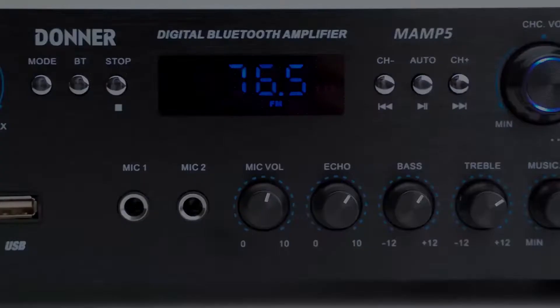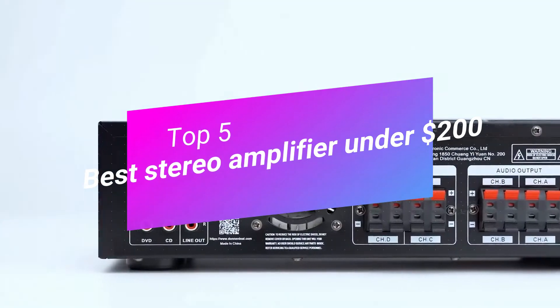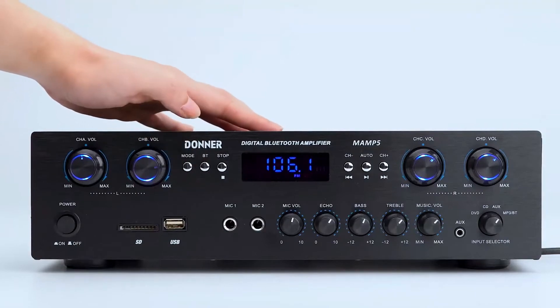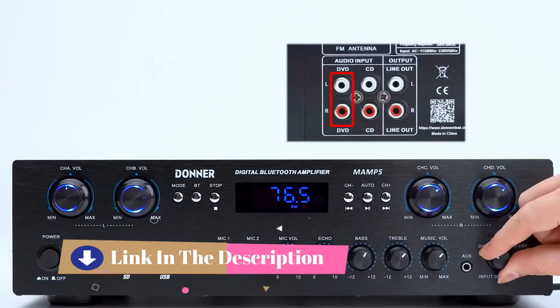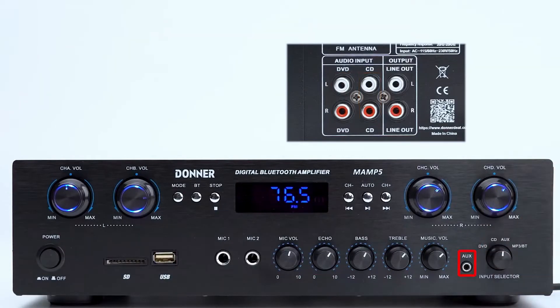Hi everyone, today we're going to take a look at the 5 best stereo amplifiers under $200 on the market for this year. First we're going to show you our 5 best picks, then we'll talk about what you should look for before buying a stereo amplifier under $200. You can find timestamps and links to all the products we mention in this video down in the description below. Let's get started.